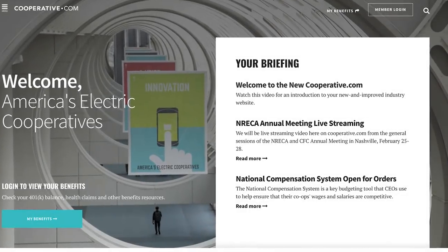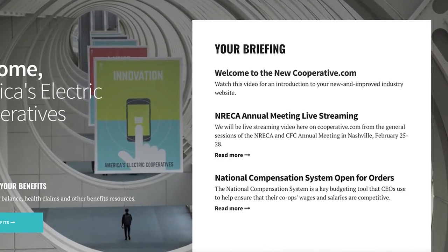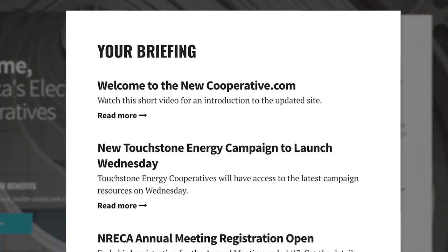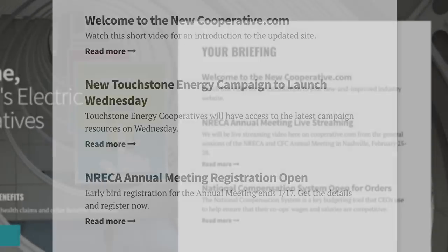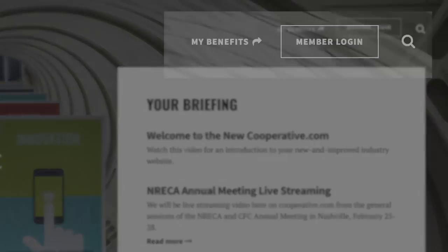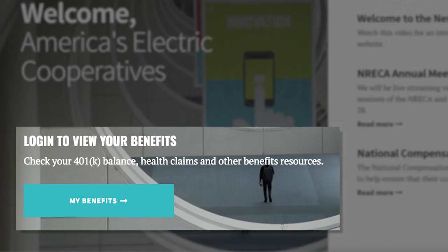A new visually engaging homepage delivers everything you need to get your day started right up front. Your briefing brings you the latest cooperative news directly to your desktop without needing to log in. Want to check your benefits? You can log in at the top of the site or right here in the teal box on the homepage.